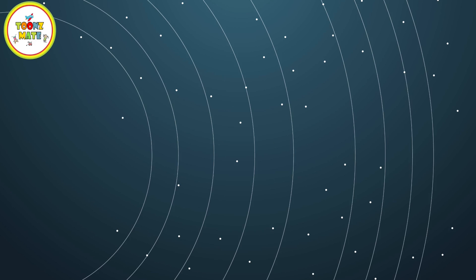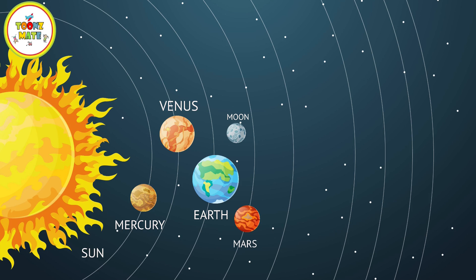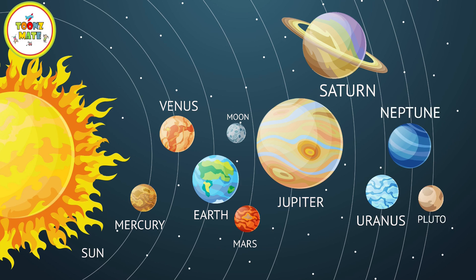The Solar System consists of eight planets that orbit around the Sun. These planets are Mercury, Venus, Earth, Mars, Jupiter, Saturn, Uranus, and Neptune.